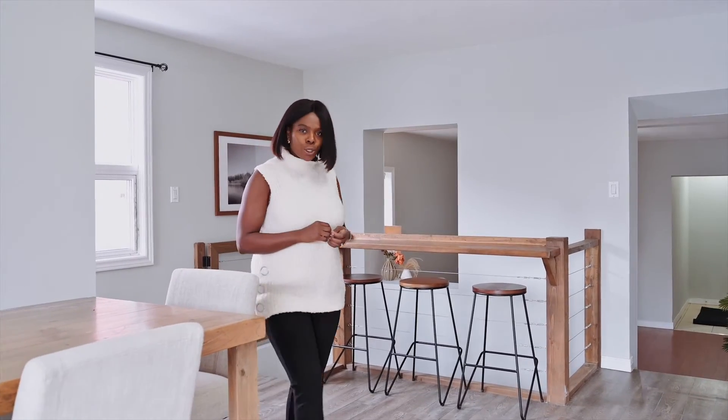Hope you enjoyed this tour. If you're looking for some more information, feel free to contact me for your own private viewing.